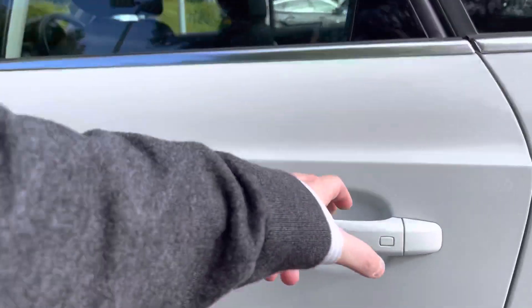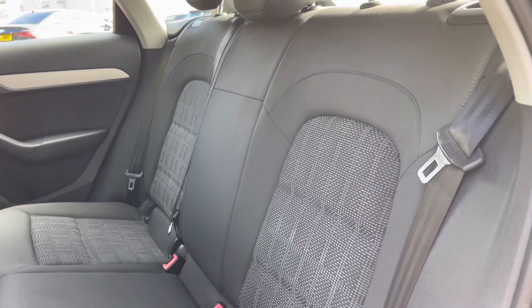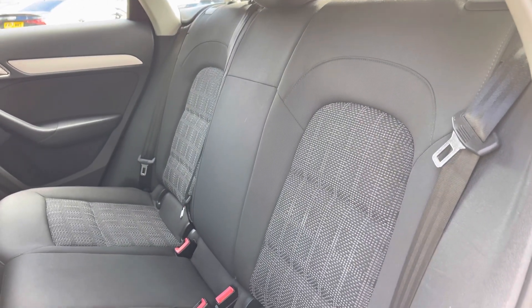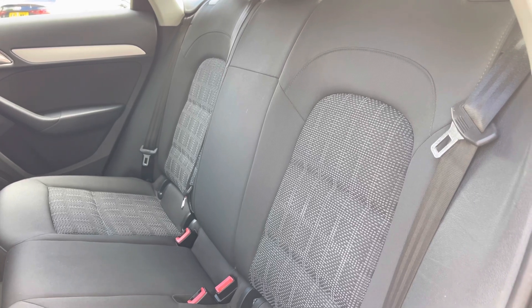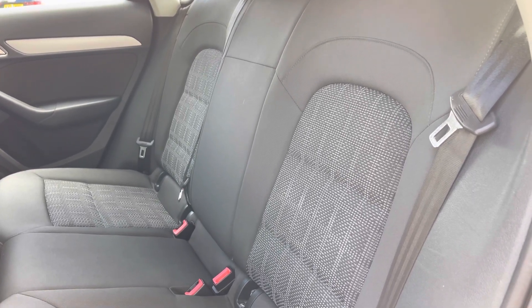Opening the rear passenger side door we can take a look at the interior, with the rear seats finished in multi-tone cloth material. These seats also feature child ISOFIX anchor points, allowing you to easily install a child car seat into the rear of the vehicle.